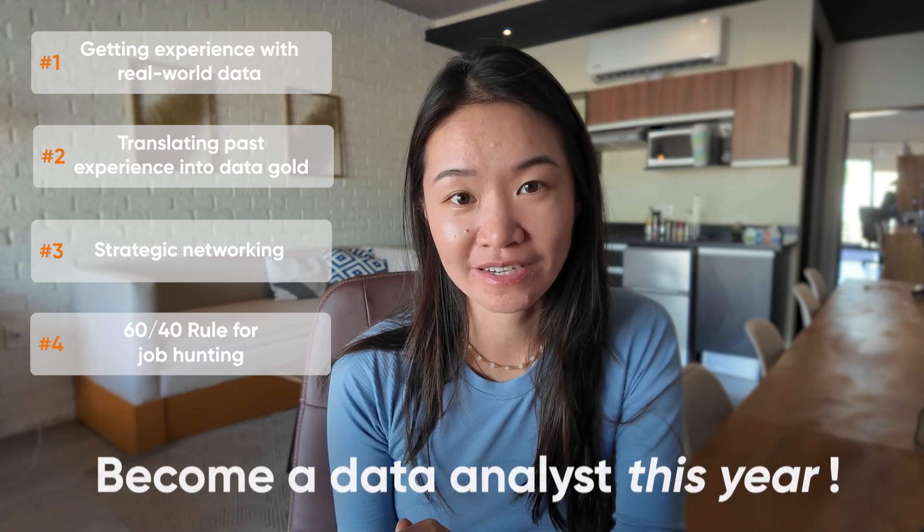And become a data analyst by the end of this year. Stick around, and I will also break down how long you should be spending on each step so that you can feel confident that you're on the right path. I'm Christine, and in this channel, we talk about the strategies that you can use to accelerate your path to becoming a data analyst.